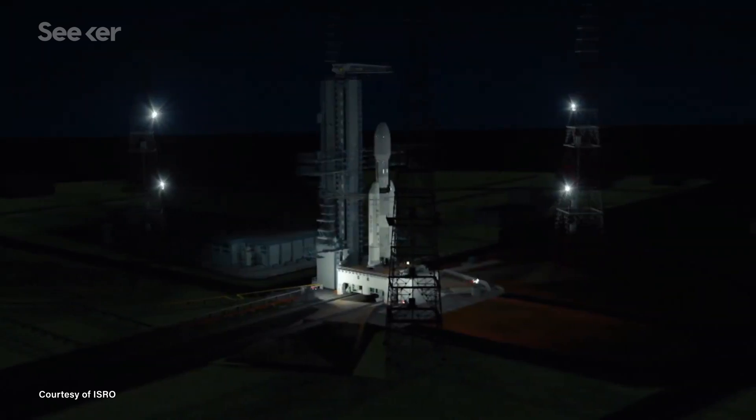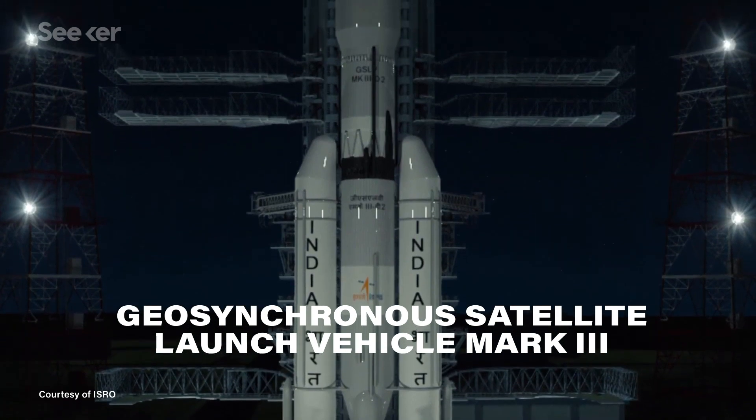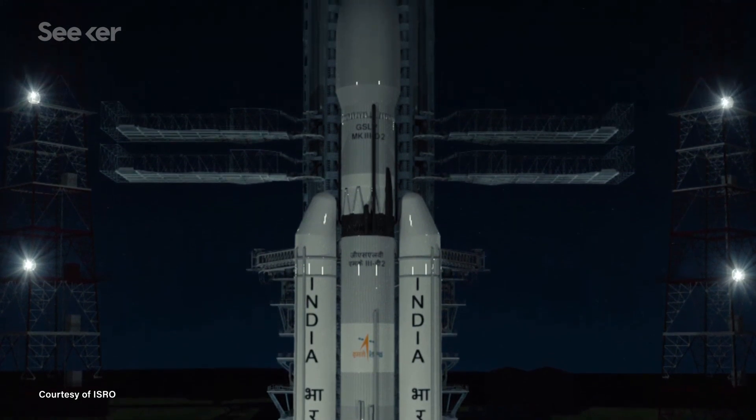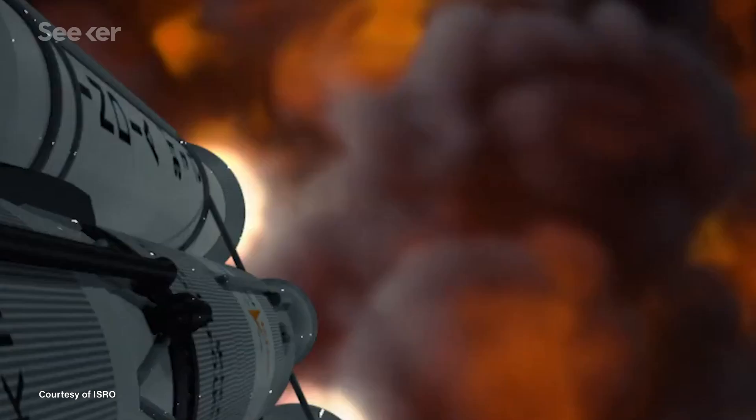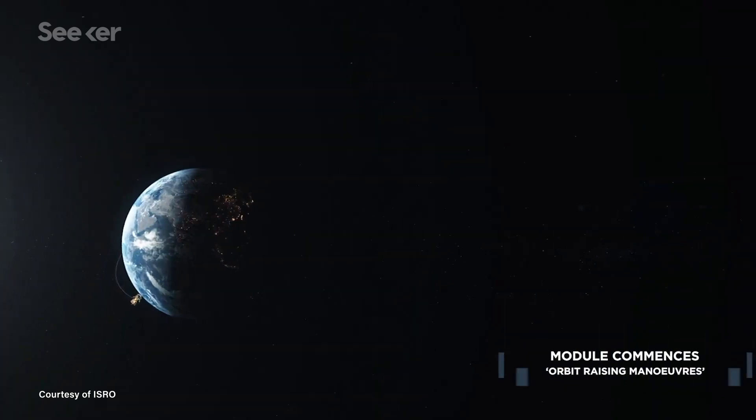But it hasn't been easy to get up there, and soft landings are tricky to accomplish. ISRO's mission, called Chandrayaan-2, will get to the Moon riding India's most powerful rocket, the Geosynchronous Satellite Launch Vehicle Mark III. Standing at roughly 43 meters tall and 4 meters wide, this vehicle is designed to carry over 4,000 kilograms of payload into geosynchronous transfer orbit, and over twice that amount into low Earth orbit. But this will be its first trip to our lunar friend.